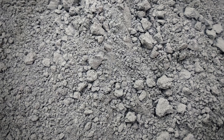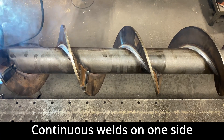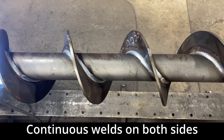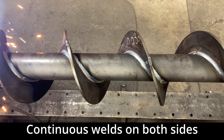Heavy-duty applications, such as cement, that are sluggish, require continuous welds. Continuous welds connect the flighting to the pipe for the full length of the screw, either on one or both sides. Continuous welds ensure that the flighting cannot be removed even under the harshest conditions.